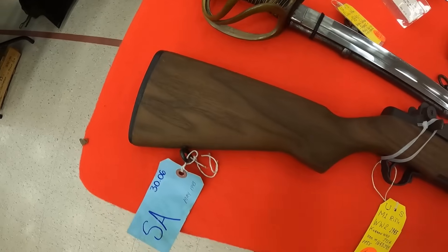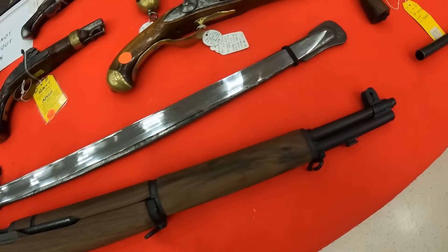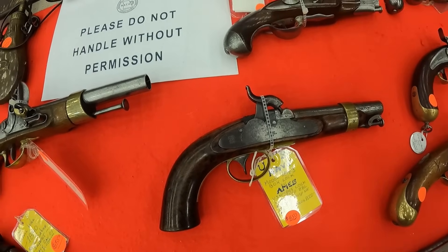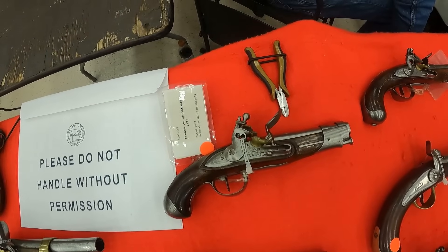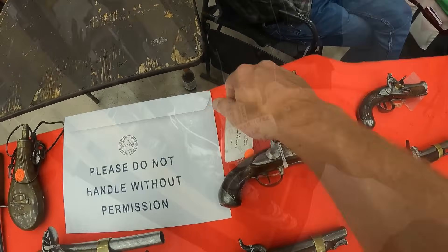We've got the World War II 1943 Korean War M1, running $1,650 on that one. We've got the Navy Model 1843 Box Lock by Ares, $1,650. And a French DeGandermaria, $770.